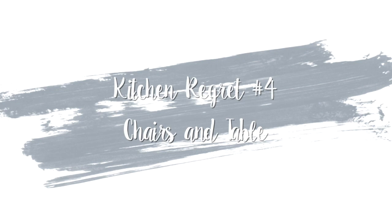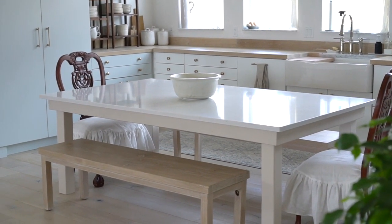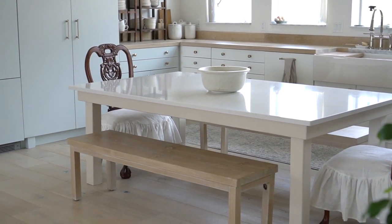Kitchen regret number four — the chairs and table. Sometimes I regret that the kitchen table doesn't have more character. It looks a bit too new. I have this thing for old farmhouse tables.